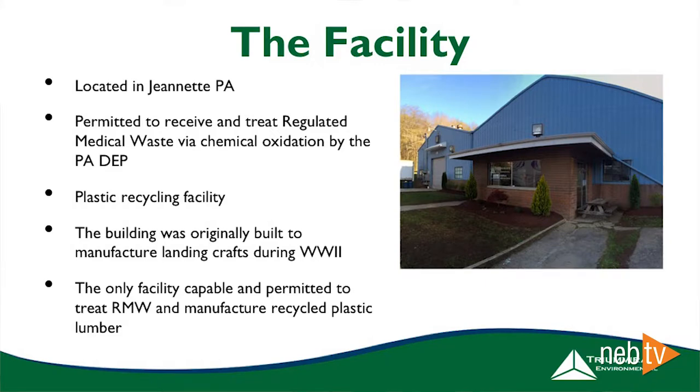We purchased this facility and got it permitted to receive and treat regulated medical waste via chemical oxidation in accordance with Pennsylvania DEP regulations. We also got it permitted as a plastics recycling facility. The building is actually an old airplane hangar originally used in World War II to manufacture landing crafts — a neat bit of history about innovation and manufacturing that we thought was cool. More importantly, it was a giant space with a roof that could house what we needed. To my knowledge, it's still the only facility that's permitted and capable of treating regulated medical waste and manufacturing recycled plastic lumber.